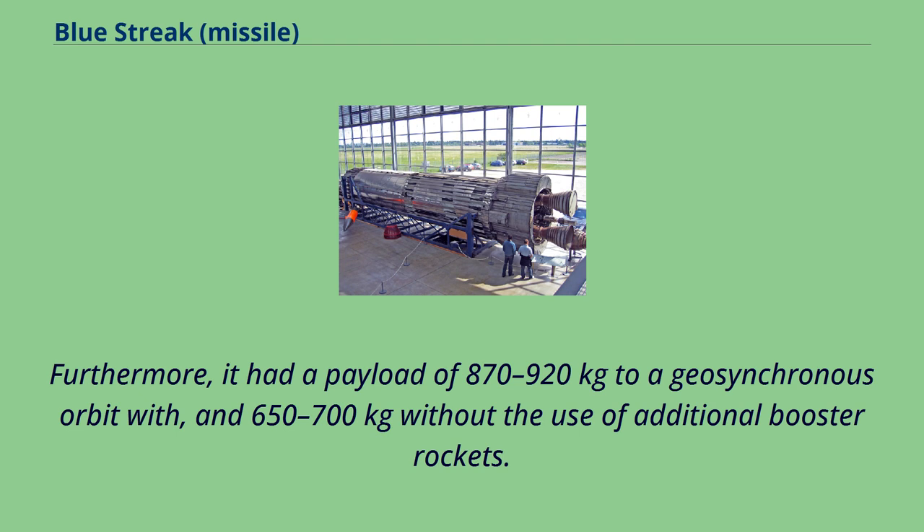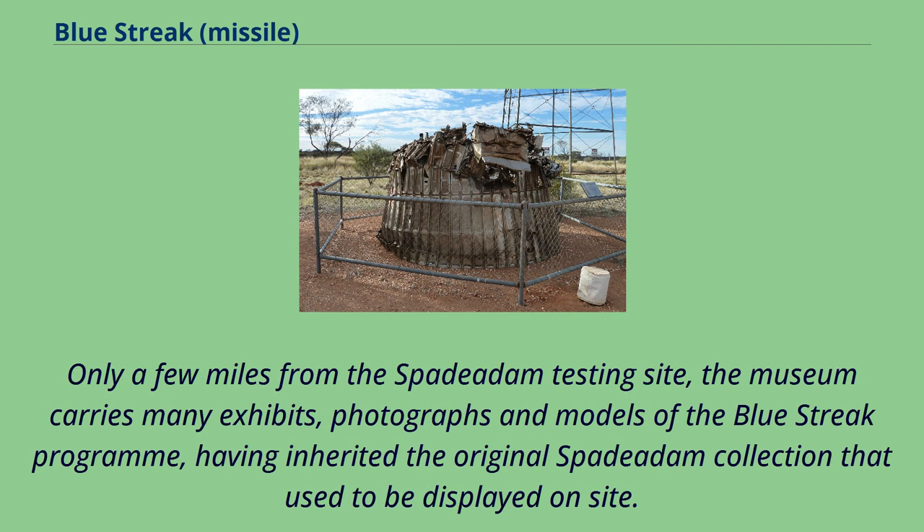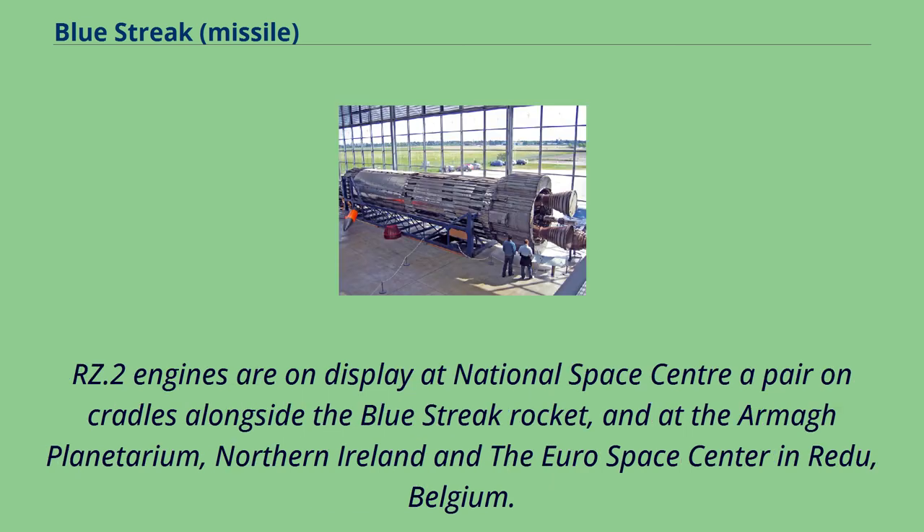Following the cancellation of the Blue Streak projects, some of the remaining rockets were preserved. A section of the propulsion bay, engines and equipment can be found at the Solway Aviation Museum, Carlisle Lake District Airport — only a few miles from the Spadeadam testing site. The museum carries many exhibits, photographs and models of the Blue Streak program. RZ.2 engines are on display at the National Space Centre alongside the Blue Streak rocket, and at the Armagh Planetarium, Northern Ireland, and the Euro Space Center in Redu, Belgium.